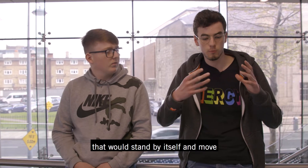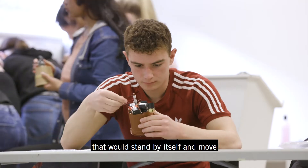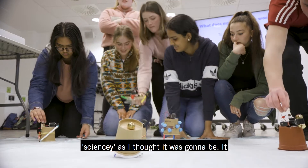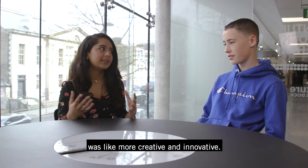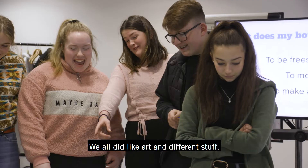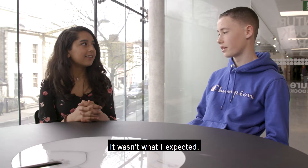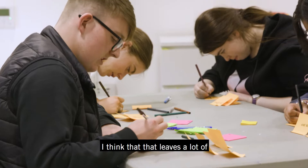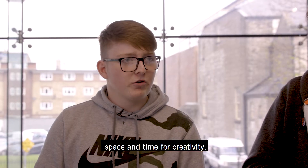We tried to make a robot that would stand by itself and move around and make a mark on a piece of paper. It was definitely not as science-y as I thought it was gonna be — it was more creative and innovative. We all did art and different stuff; it wasn't what I expected. Basically it's about how art and science kind of come together, and I think that leaves a lot of space and time for creativity.